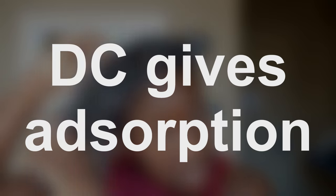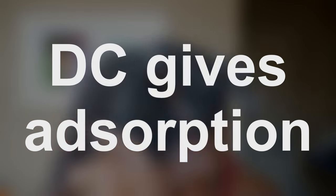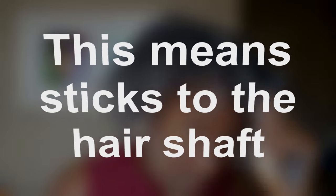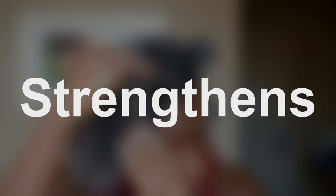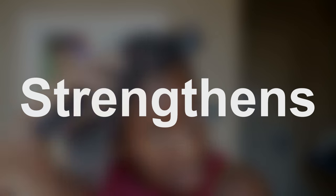Deep conditioning is an essential element in which coily hair thrives. Coily hair requires enriched moisture reinforcements due to its high potential to experience dryness, breakage, and knots. So I'm telling y'all, this is a step you do not want to miss.